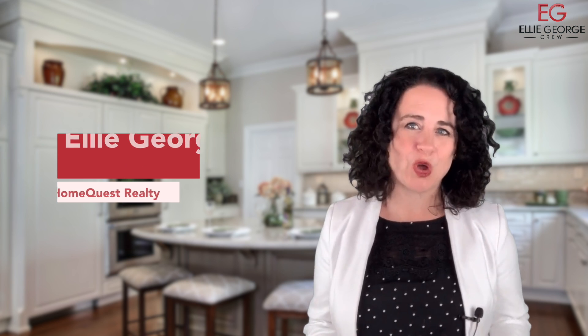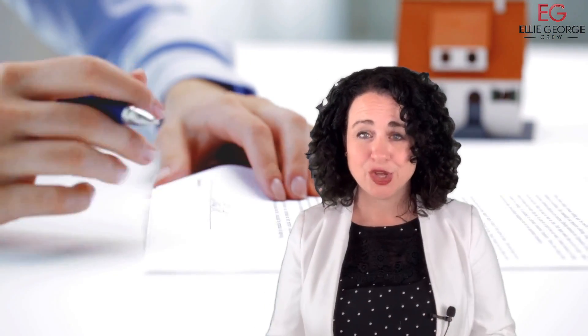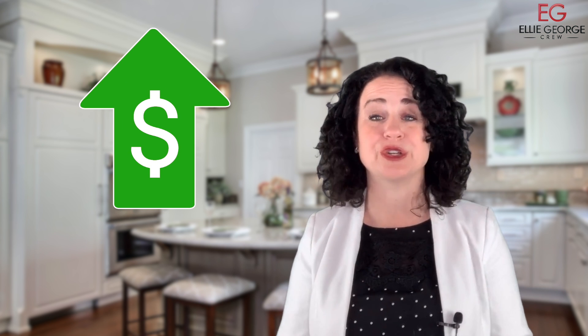We need to get the home ready for sale. You want to be really careful not to just slap it up on the MLS prior to having it in show-ready condition. So after we meet and you decide to list with us, we're going to give you a contract to sign. Once we have an executed contract, we'll schedule an appointment with our stager to come out to your house and give you some recommendations and opinions on what you can do to enhance the appearance of your home to maximize the return on your investment.